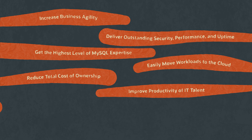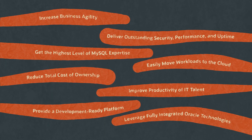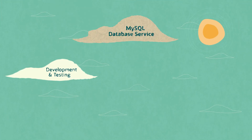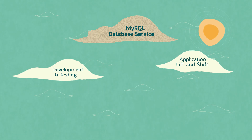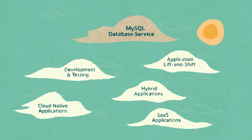Improve productivity of IT talent, provide a development-ready platform, leverage fully integrated Oracle technologies. MySQL Database Service is ideal for development and testing, application lift and shift, hybrid applications, SaaS applications, and new cloud-native applications.